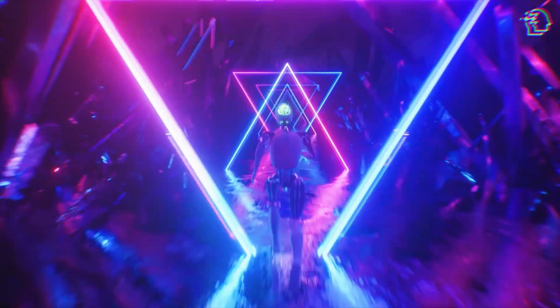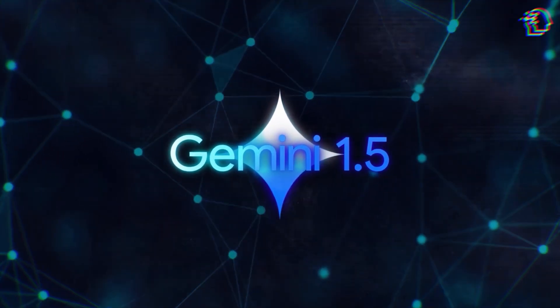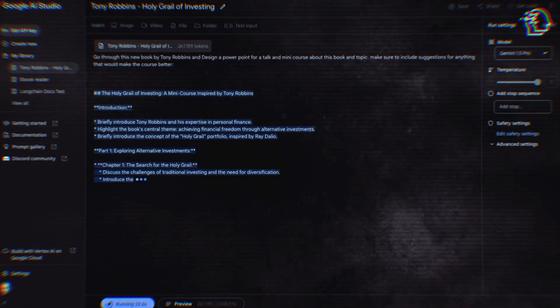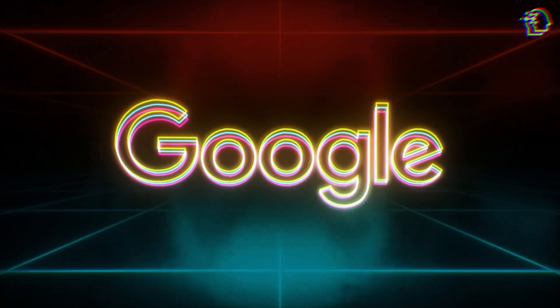Today, we're on the brink of something monumental. Google has just rolled out Gemini 1.5, and it's not just an update — it's a revolution that's redefining the landscape of artificial intelligence. Get comfortable because we're about to unpack everything you need to know about this game-changing tech marvel.